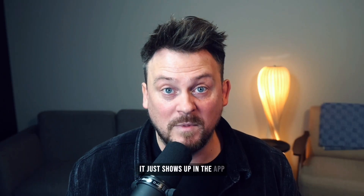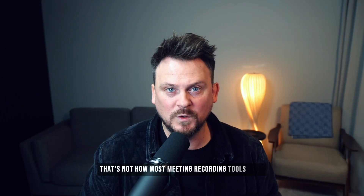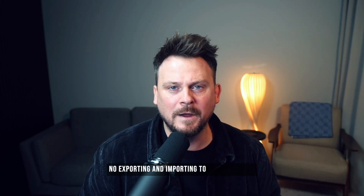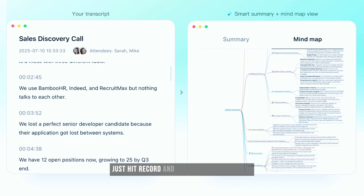It just shows up in the app — the full transcript — which is a big deal. That's not how most meeting recording tools work. No trying to figure out how to turn a recording into a transcript. No exporting and importing to different apps. No copying and pasting into AI tools. Just hit record and the transcript is ready when you need it.